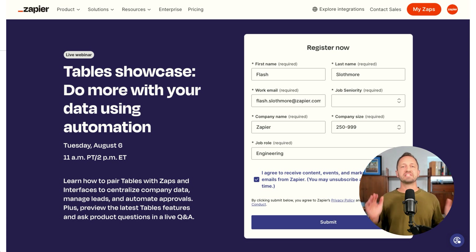We also have an upcoming webinar on August 6th. We're going to do a deep dive into Tables — what does it look like to have an automation-first database? We're going to go into a bunch of examples and a live Q&A. You don't want to miss it — go ahead and register today.